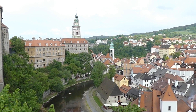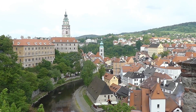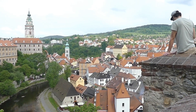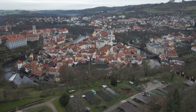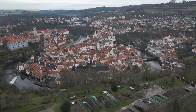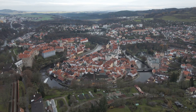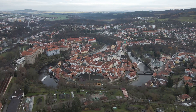But Český Krumlov is more than just its castle. The town's narrow winding streets are a journey through history, each turn revealing charming houses, quaint shops, and inviting cafes. Every corner of this town whispers tales of the past. Český Krumlov has been home to several influential families over the centuries, each leaving their mark — from the lords of Krumlov in the 13th century to the Schwarzenberg family in the 18th and 19th centuries, their influence is evident in the town's architecture and culture.